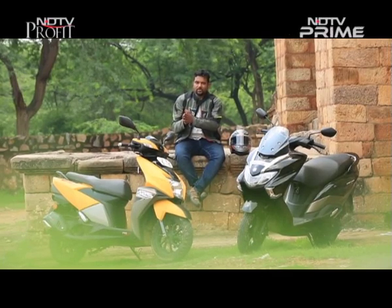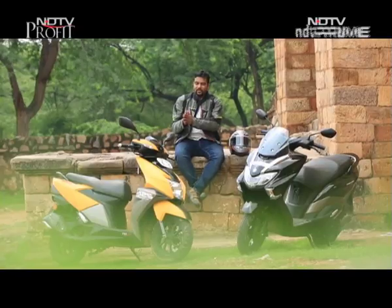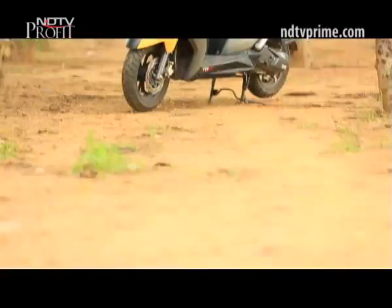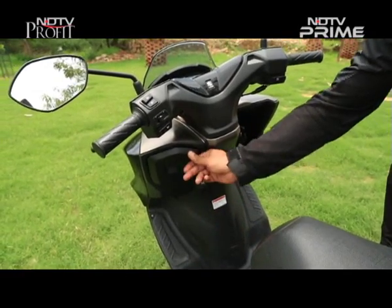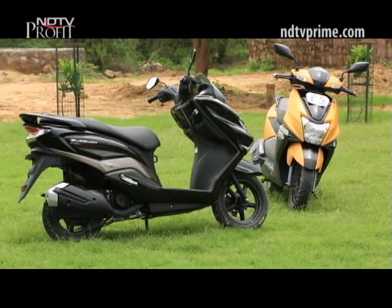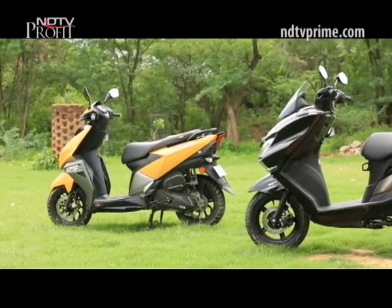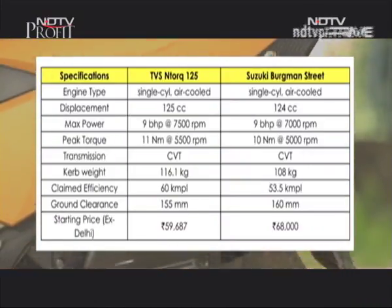In terms of features, it is the TVS NTorq which is the clear winner, thanks to the Smart Connect system which can be paired with a smartphone. The NTorq also has a marginally bigger under-seat storage space, but misses out on LED headlamps, which is a standard fitment on the Bergman Street. The Bergman Street also has two cubby holes for knick-knacks along with a 12-volt socket on the front, and both get an optional USB charger. Both scooters are so evenly matched that it's difficult to declare a clear winner. The NTorq 125 is approximately 8,000 rupees cheaper than the Bergman Street, and for that price it packs in a whole lot of value for money.